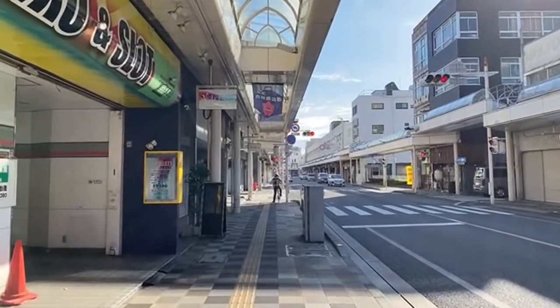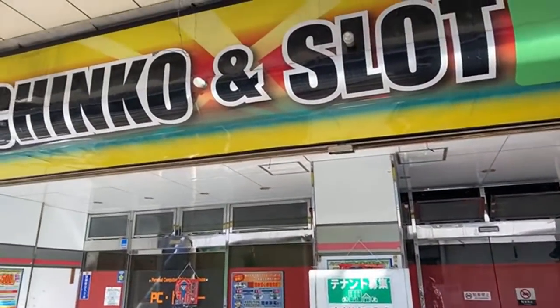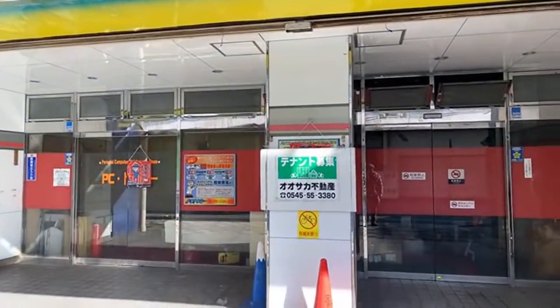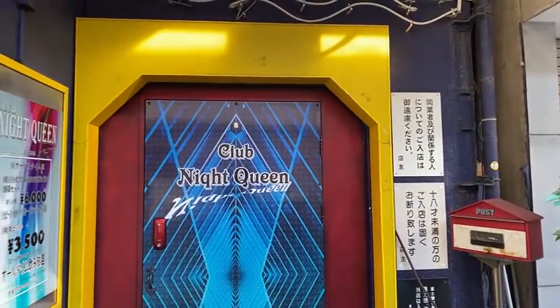Just like we're losing a lot with the pandemic — it looks like this pachinko shop has gone under. They're looking for a new tenant. This could be my new office, right next to Club Night Queen.